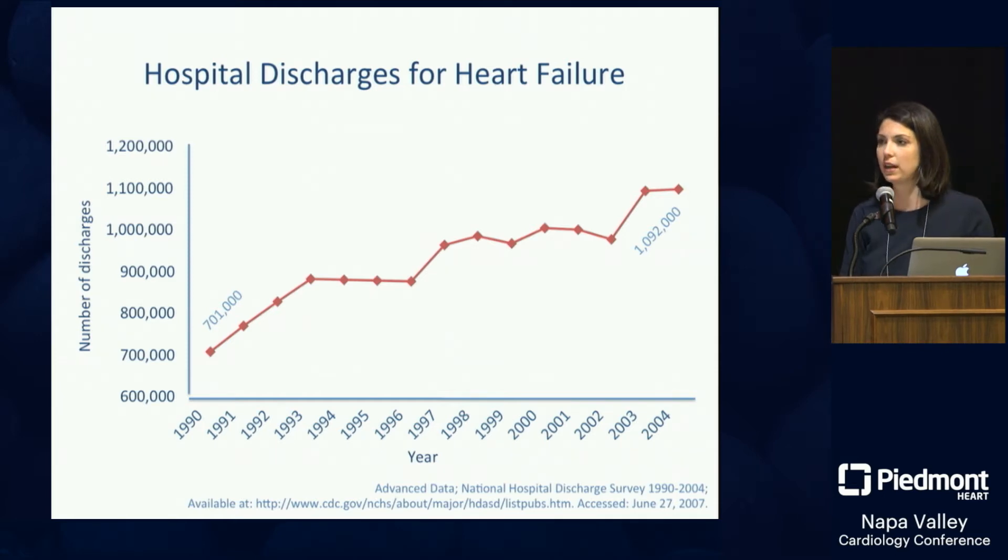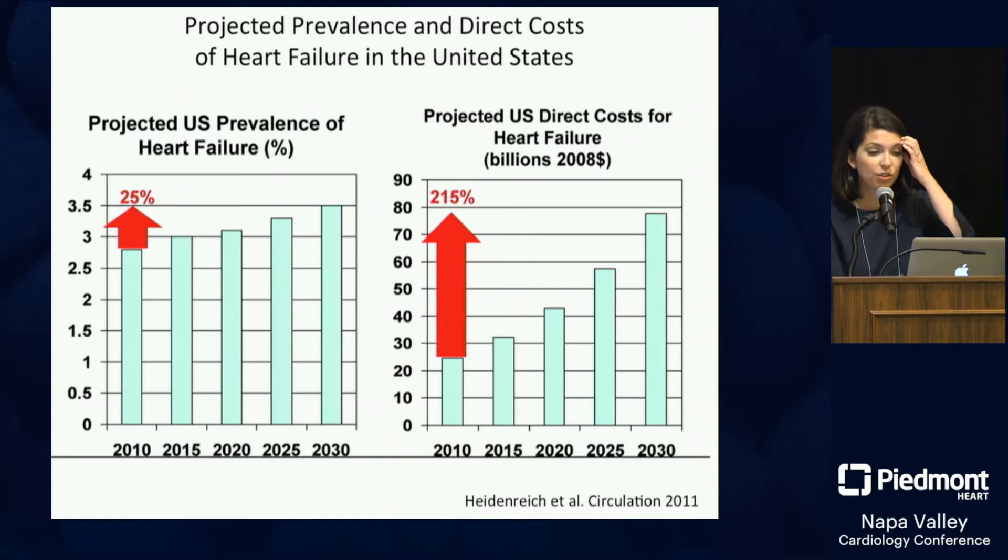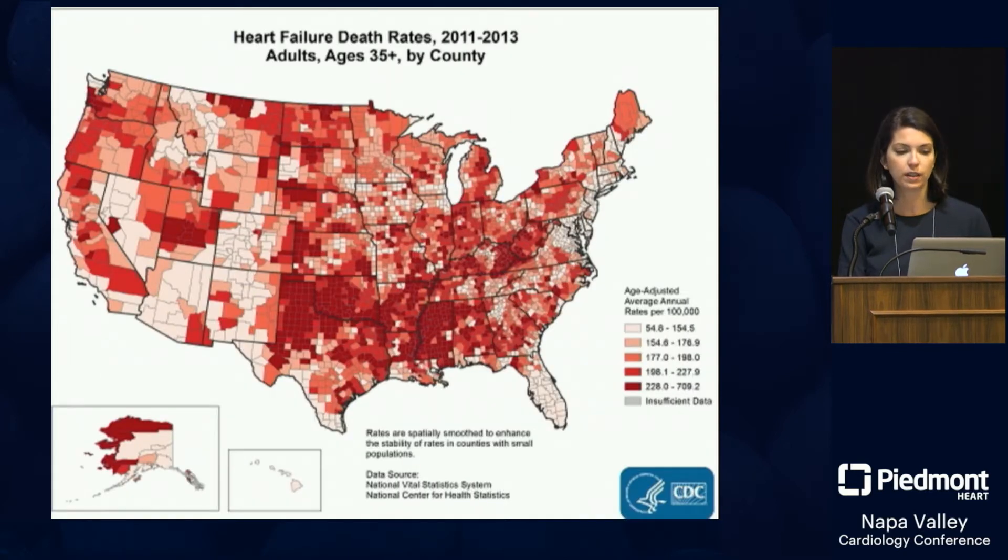We all know that heart failure is a big problem. It's the number one discharge diagnosis among Medicare beneficiaries. Hospital discharges for heart failure — incidence and prevalence — are rising in the United States. The projected increase over a two-decade span is 25 percent, but the increase in cost of caring for these patients is 215 percent. It's a huge, very expensive, and very deadly problem across the country.